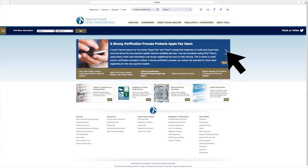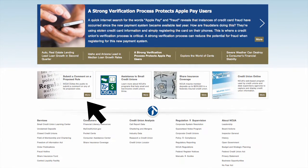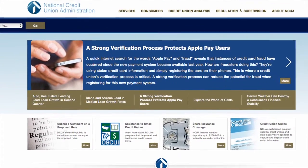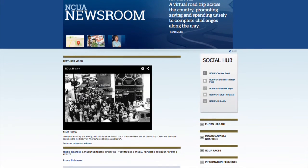Top News is housed in a large rotating carousel. You can also find supplemental information in the four additional boxes below. You can also access our newsroom where you'll find top agency news, events, photos, and videos.